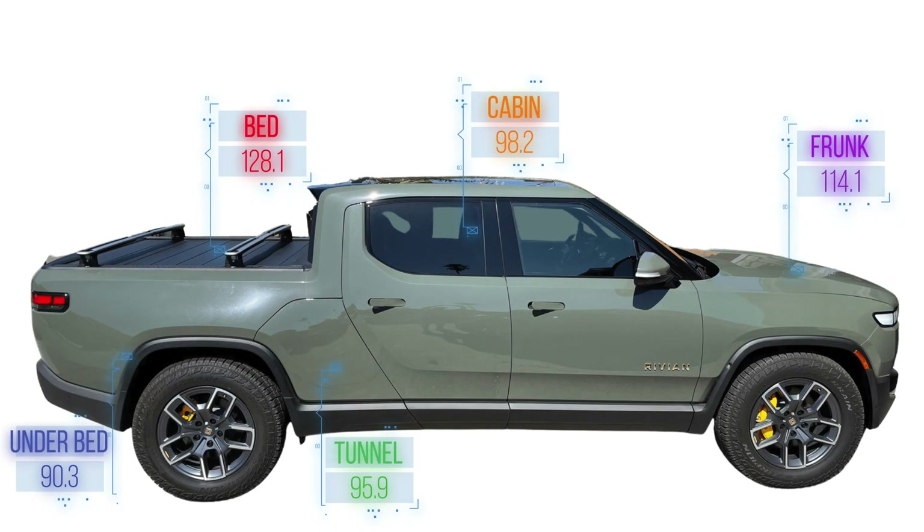Well, there you have it — five temperature sensors in five different storage locations of the vehicle, where some hit as high as 128 degrees and some as low as 90 degrees at 3 p.m. That's a swing of almost 40 degrees, which is pretty significant. My number one tip for you when storing things in this R1T truck on a hot day is to go low — either in the under bed, in the truck bed, or actually in the frunk. There's an under frunk that we didn't have a sensor in, but that can stay pretty cool there as well.